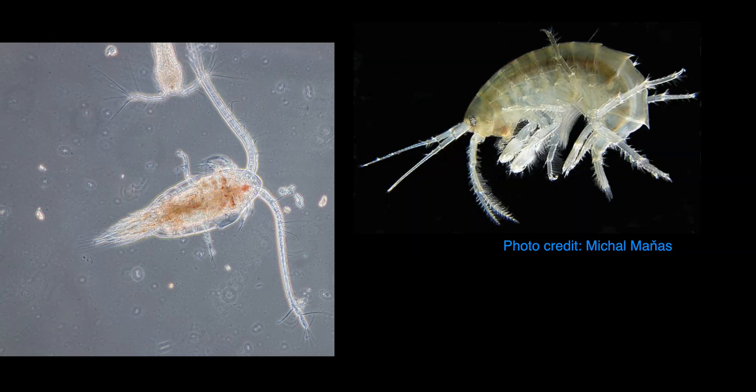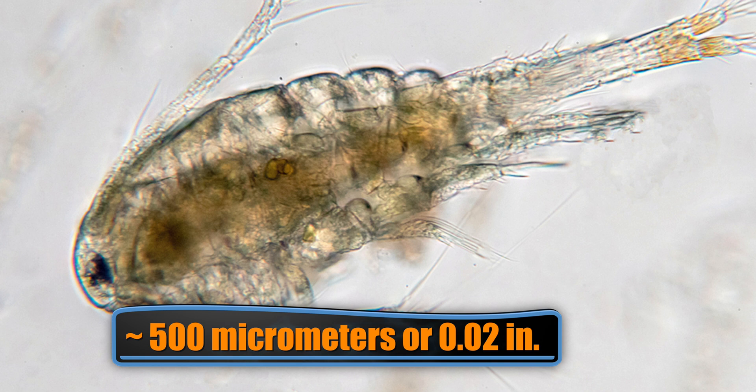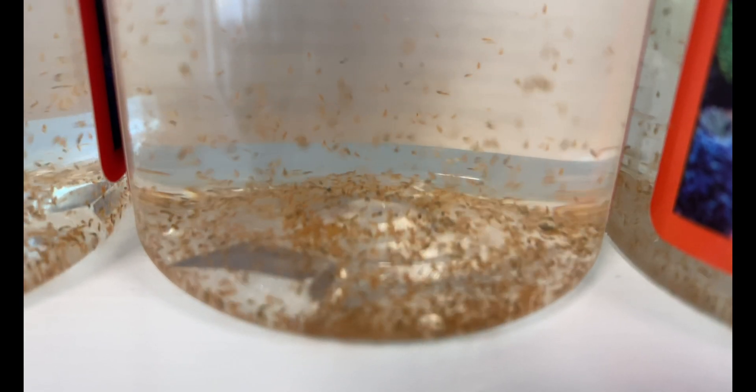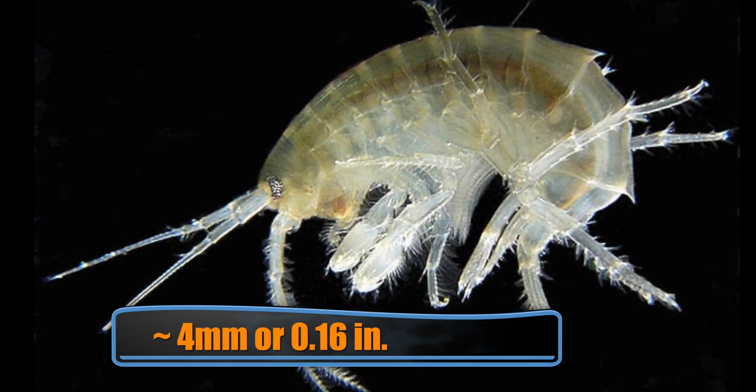Both copepods and amphipods are invertebrates that look like fleas or tiny shrimp. Copepods are very small, and while you can see them with your naked eye, all you're going to see is a speck moving around. Amphipods are much larger and may scare those of you who don't like creepy crawly things — like my tank buddy Jack.